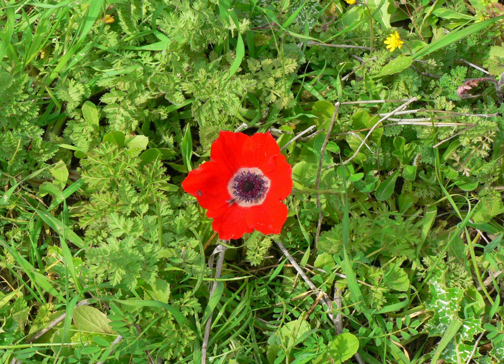Biodiversity in Israel, the West Bank, and the Gaza Strip is about the fauna and flora in the geographical region of Israel, the West Bank, and Gaza Strip.